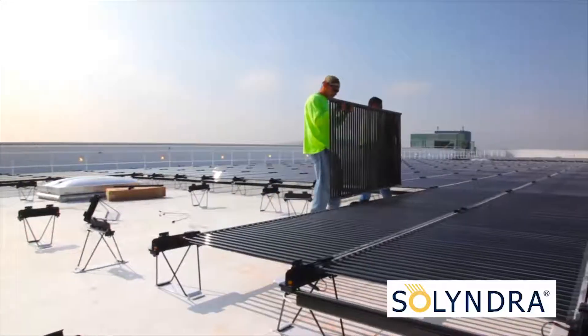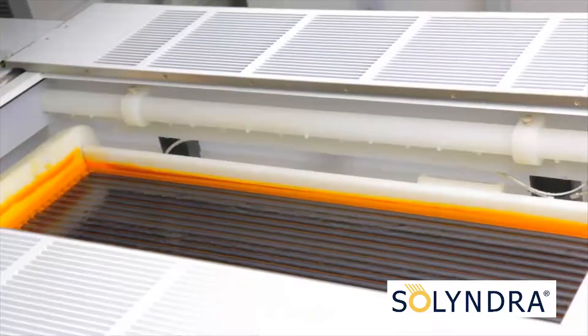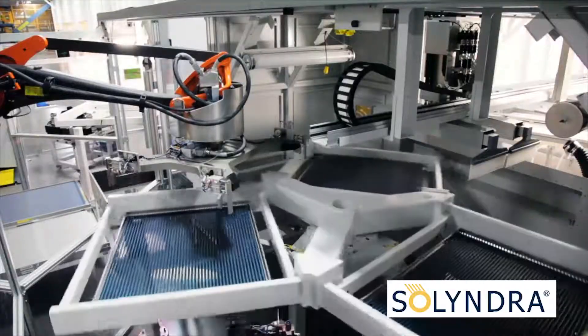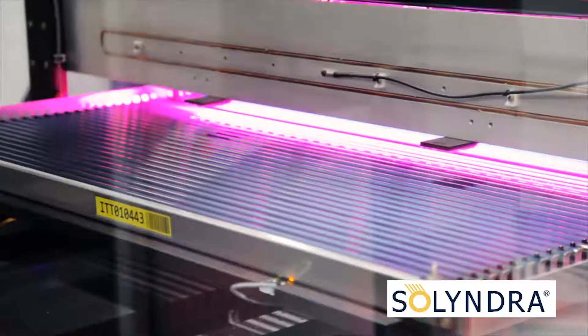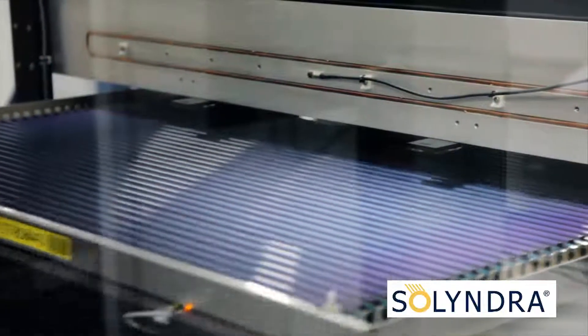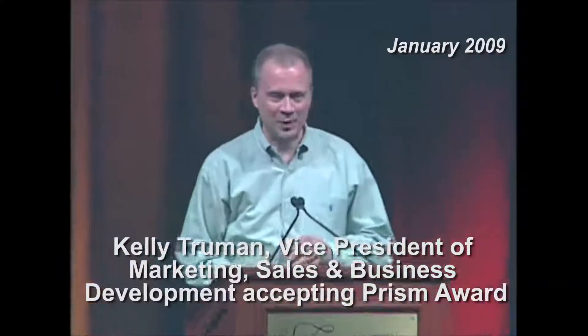Exacerbating the situation is a global glut of solar panels and a severe price slide that was caused in part by uncertainty in government incentive programs in Europe and the decline in credit markets that finance solar systems. Solyndra's unique cylindrical solar panel technology was recognized with a 2008 PRISM Award for Photonics Innovation by Photonics Media and SPIE. Solyndra said it will now evaluate its options, including selling the business and licensing its technology.